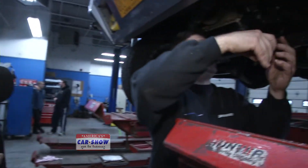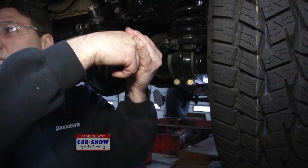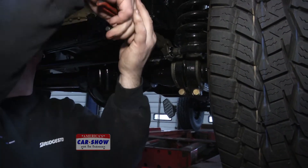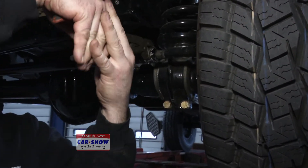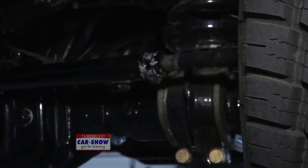Let's get a camera on what Anton's doing. Right now Anton is adjusting what's called total toe. Total toe accounts for about 85 to 90 percent of your tire wear on the vehicle — it's always one of the big ones. That's what he's setting right there.